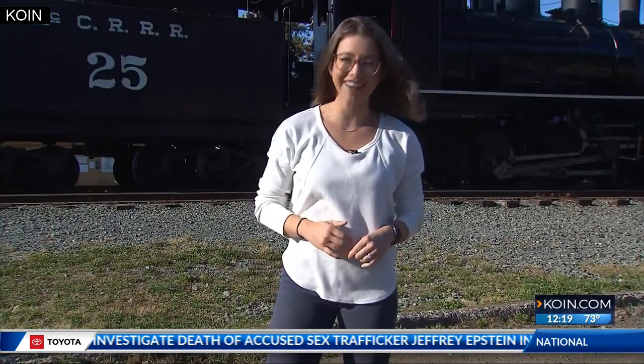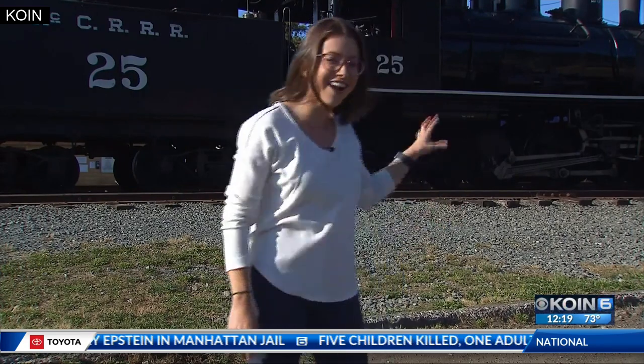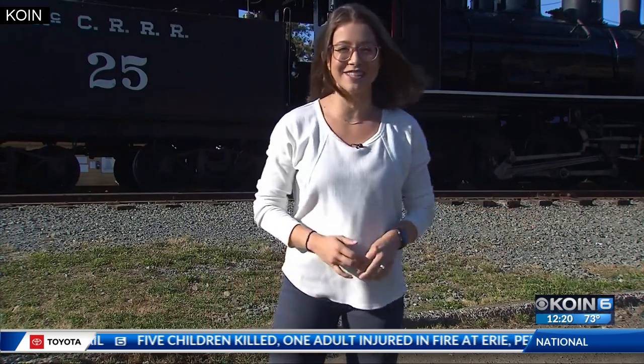We're about to hop on board for a ride along the scenic coast, and coming up tomorrow at our newscast at noon, I'll give you a full look at what it's like to ride in this steam locomotive. Reporting in Tillamook County, Elise Haas, KOIN 6 News.